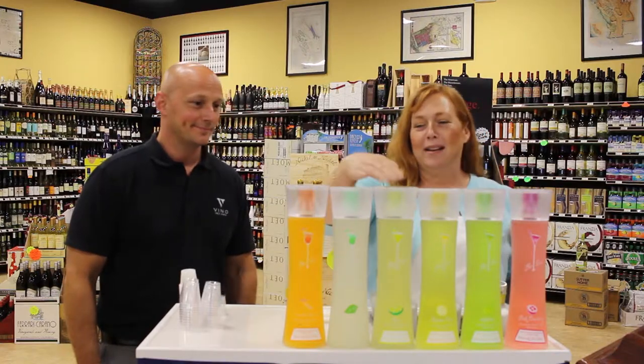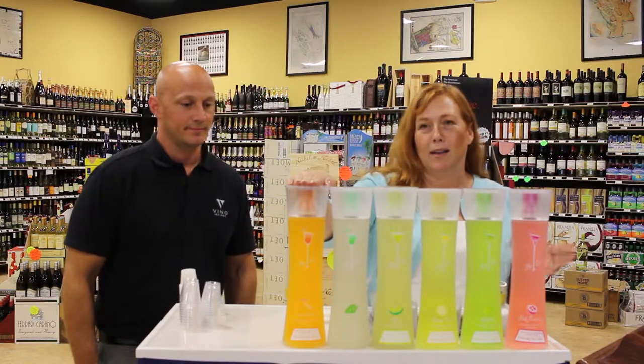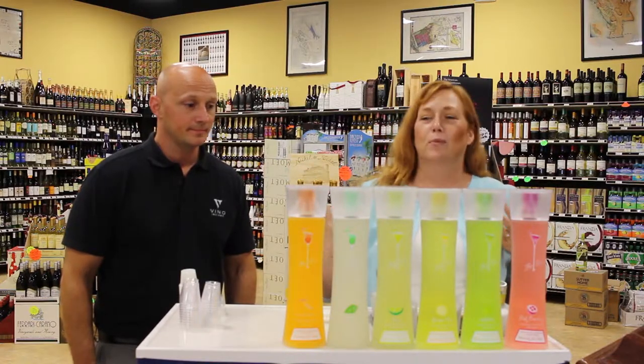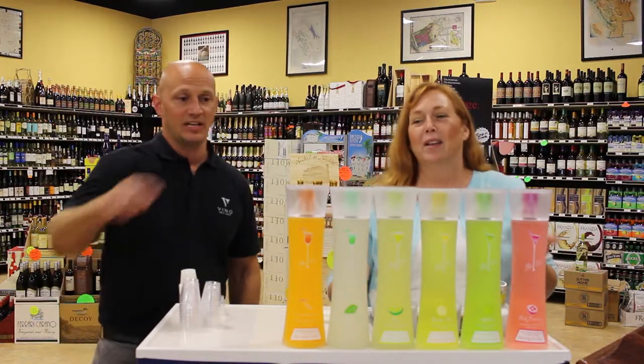Lemon drop, margarita, mojito, and our rum cocktail is like POG from Hawaii — so it's pineapple, orange, and guava with the kicker rum. It's really yummy. That's my favorite one.